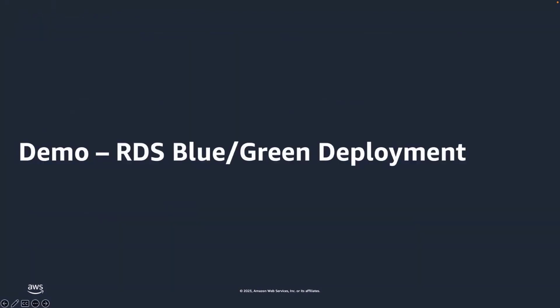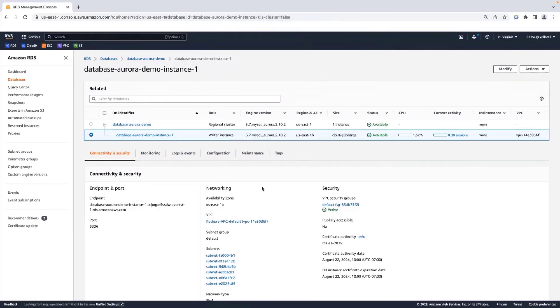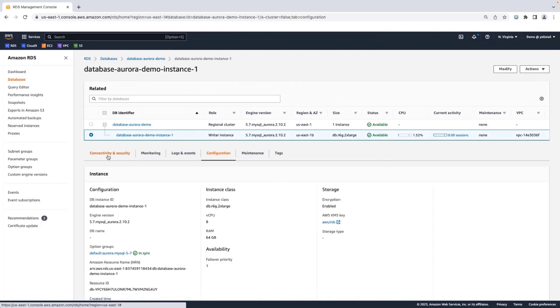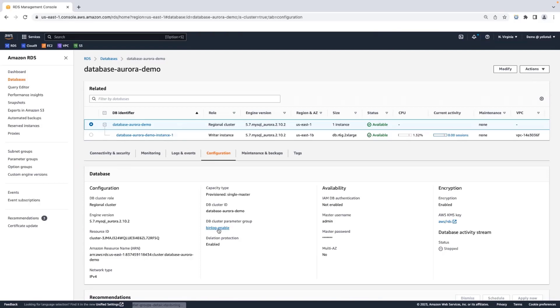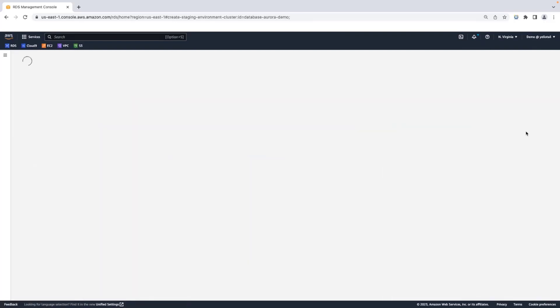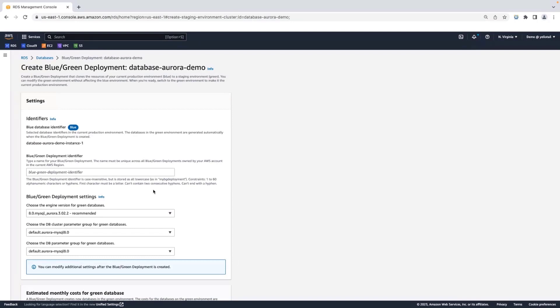Now let's look at RDS Blue-Green Deployments in action. Here I am on my RDS console screen. This is my demo instance, which is MySQL Aurora 2.10.2 version 5.7. What I'm going to do is create a Blue-Green Deployment for this particular instance, with the major intention of performing a major version upgrade. One key aspect before you go ahead and create is that you need to make sure you have binlog enabled for this cluster; otherwise the Blue-Green Deployment will fail to create and you will get a notification saying the binlog is not enabled. To create a Blue-Green Deployment, go to the Actions menu and choose 'Create Blue-Green Deployment.' Give a Blue-Green Deployment name.